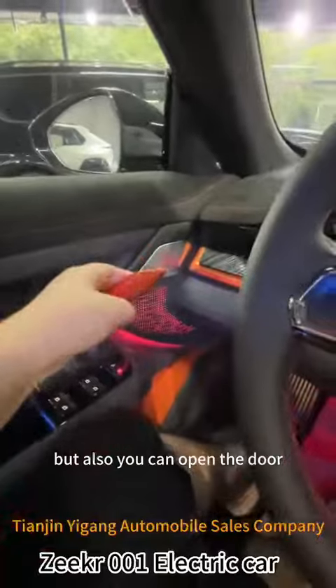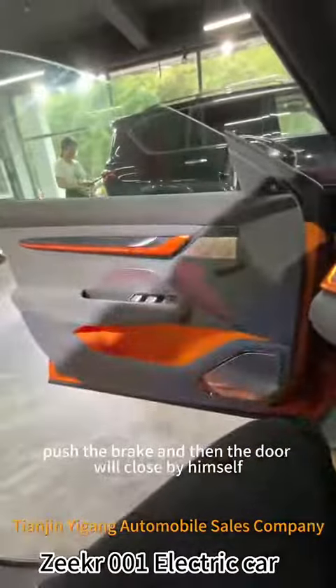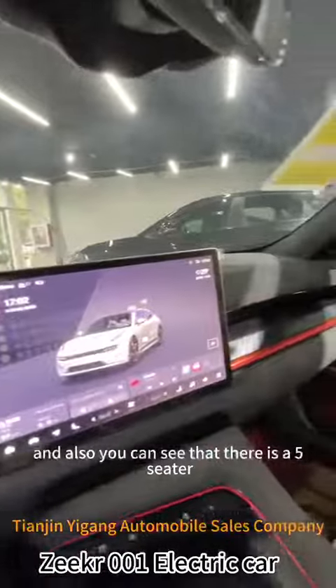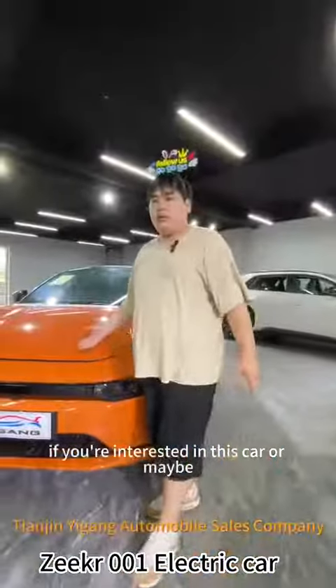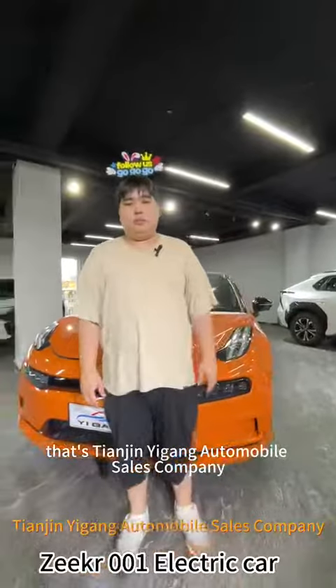You can also open the door. You can just push the brake and then the door will close by itself. Acceleration from 0 to 100 km is only 3.5 seconds. You can also see that there is a 5-seater. If you are interested in this car or maybe other cars, you can contact us.